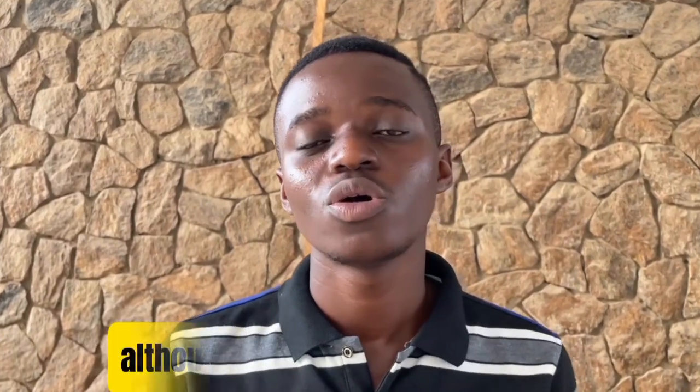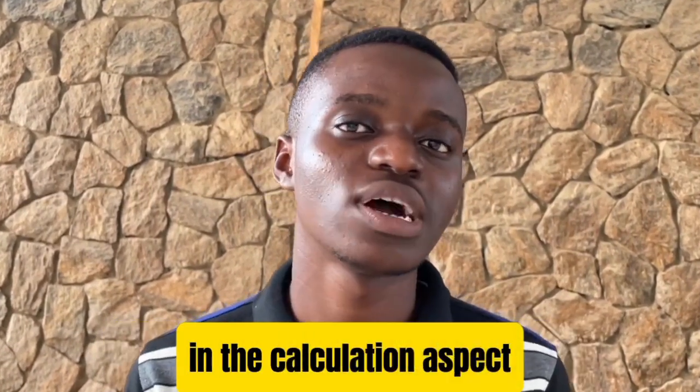So for chemistry, I use New School Chemistry a lot. I use New School Chemistry a lot, actually. And this builds my formative knowledge of chemistry, although it didn't help me so much in the calculation aspect.